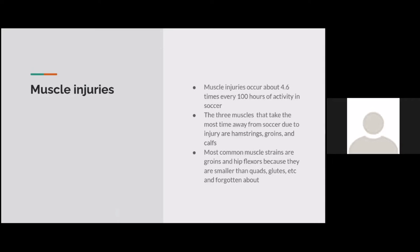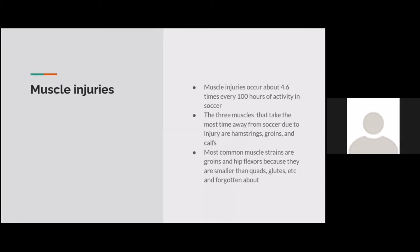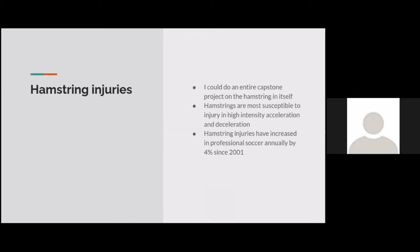Looking at muscle injuries: muscle injuries occur about 4.6 times every 100 hours of activity in soccer. The three muscles that take the most time away due to injury are hamstrings, groins, and calves. The most common muscle strains are groins and hip flexors, because they are much smaller muscles than quads and glutes and are often forgotten in the gym. The average soccer player runs about 10 to 12 kilometers a match, putting a lot of strain on the body.